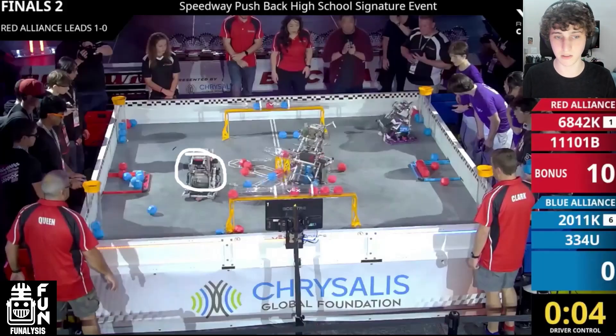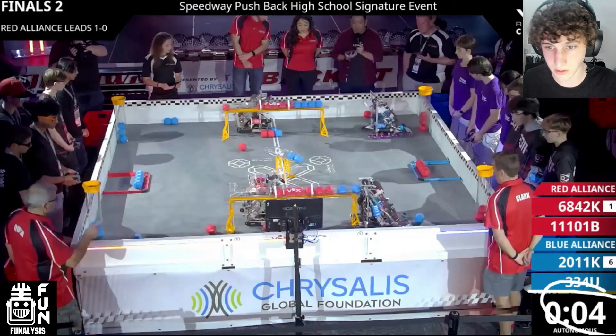This was a similar strategy seen in some of their other matches. I want to focus on what the Blue Alliance could have potentially done to counteract this strategy — it's not impossible to beat, even though it is very difficult. The first and most obvious counter is if the Blue Alliance was able to do something very similar: get to that position first and have their wing positioned how the Red Alliance does. Pretty much one way to counter this strategy is just doing the same thing but better, which would have swapped positions and let them dominate.